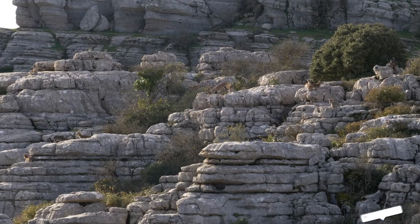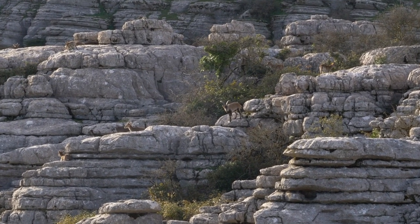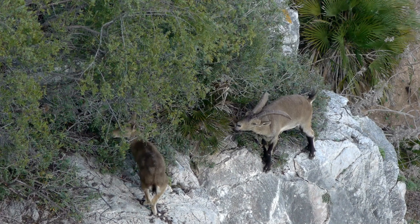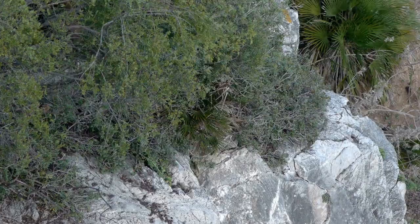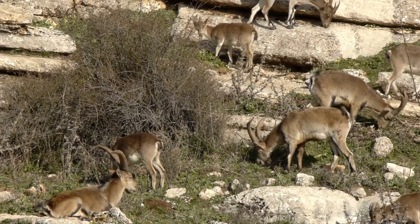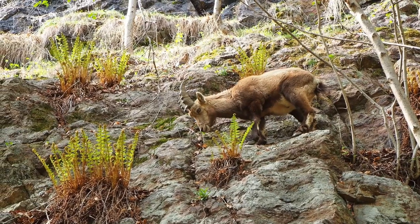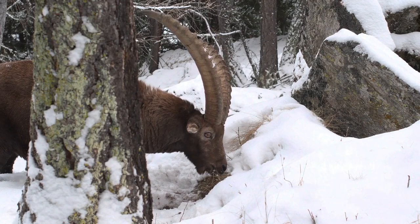Ibex are truly habitat explorers, inhabiting regions that might seem inhospitable to many other creatures. You can find them scaling rocky cliffs, alpine meadows, and steep mountainous regions. Their preference for high-altitude habitats is key to their survival strategy, allowing them to evade predators and find the vegetation they need. Ibex have evolved to be herbivores, with their unique digestive systems enabling them to extract nutrients from even the toughest plants. They consume a variety of plant parts including grasses, leaves, and shrubs, and their specialized feeding behavior also shapes the plant communities within their habitats.